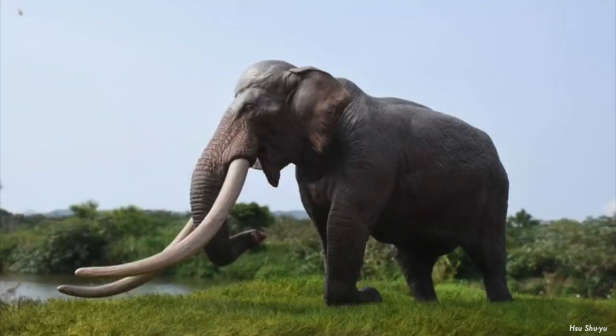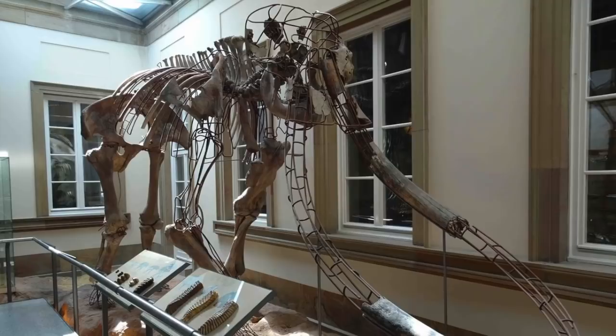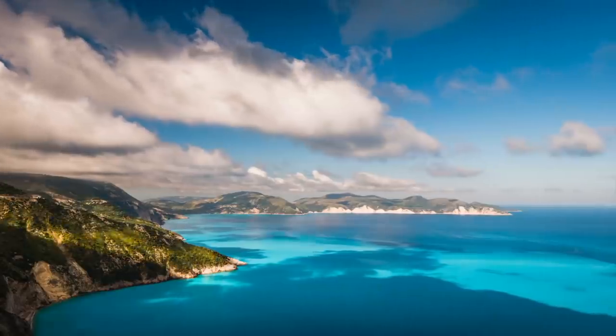The first species we will talk about is arguably the most important. Paleoloxodon antiquus inhabited Europe and Western Asia, living from about 780,000 to 30,000 years ago — so yes, humans came across this animal quite often. It was 4 to 4.2 meters, or 13 to 14 feet in height, and estimated at anywhere from 11.3 to 15 tons — that's 33,000 pounds. It flourished in interglacial periods when its range could extend as far as Great Britain, but during glacial periods it retreated to the more suitable Mediterranean.